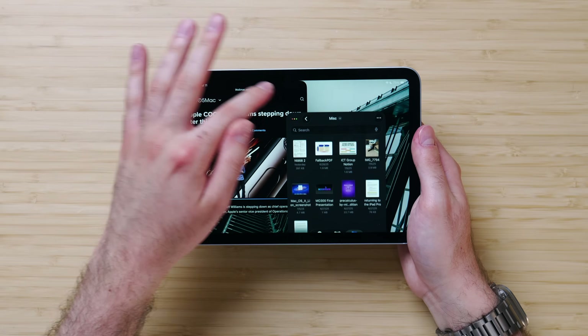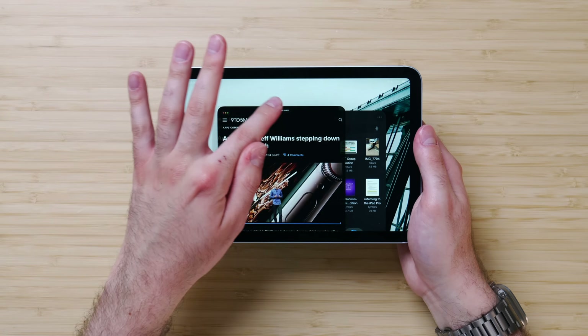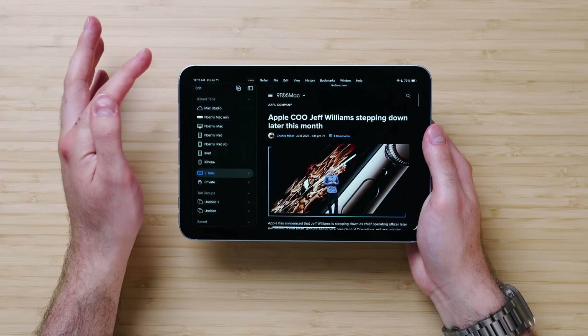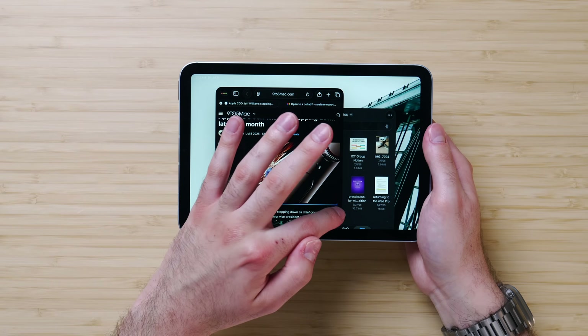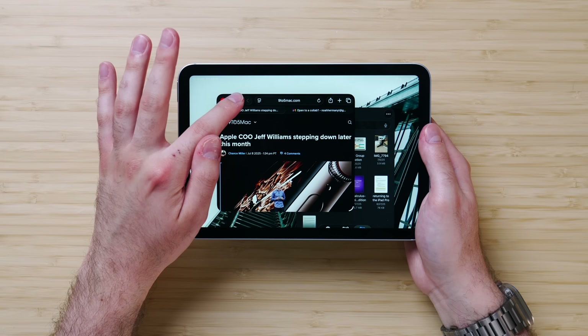Off camera I was struggling with some of the UI elements — my fingers were touching things I didn't want them to, preventing me from moving windows around. It's probably a skill issue, but something to keep in mind. The UI is a lot more cramped, but it still works pretty well. I can still grab onto windows pretty easily and toggle the new stoplight navigation, which can bring me full screen and also minimize. So far, even though the screen is much smaller, all of the windowing features work pretty well.